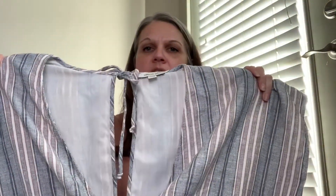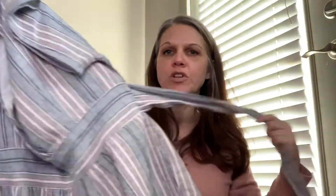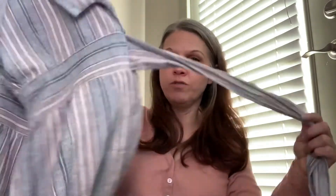Then we have an extra large American Eagle linen blend romper and it does have ties, which I'm assuming can go in the front or the back depending on the person's taste.